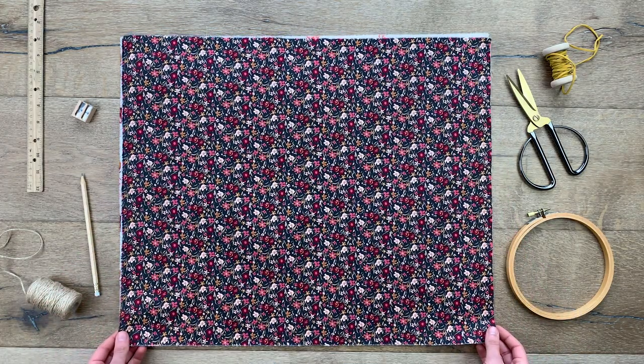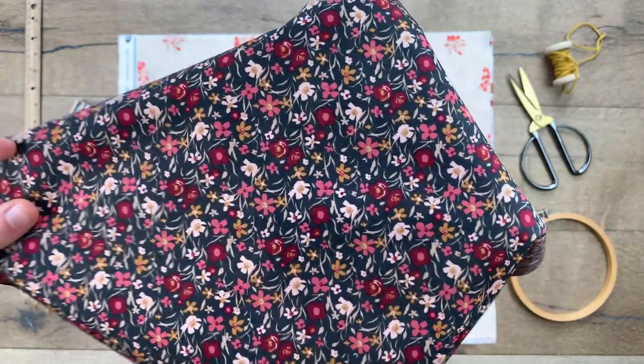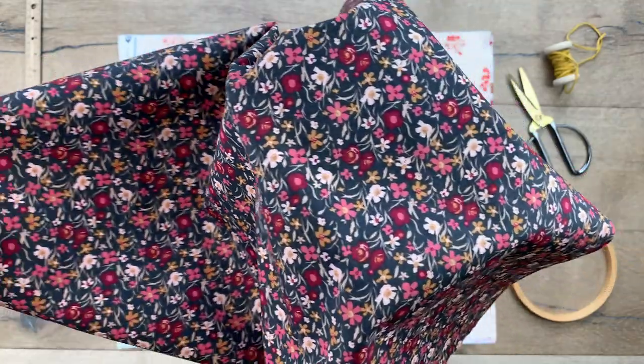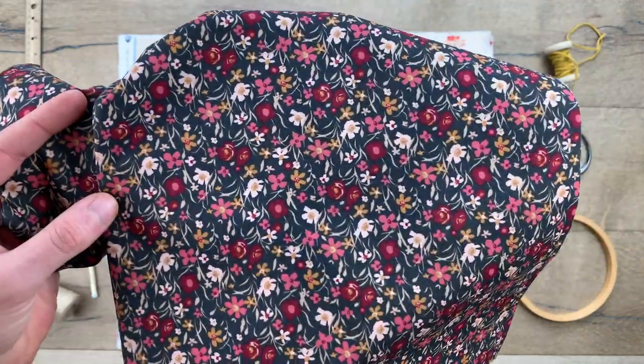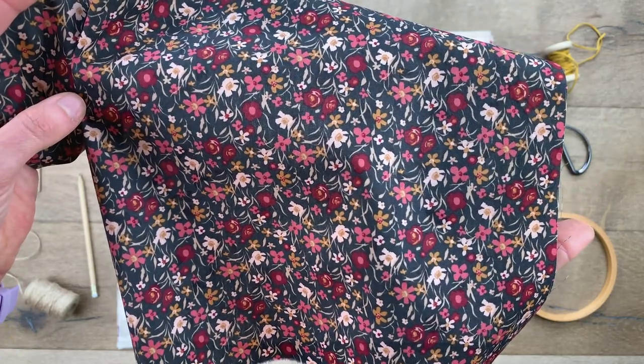The Busy Bee Karma print is a small-scale ditzy floral print on a dark romantic background. With pops of spiceberry, blush, honey, soft pinks, and ivories, this playful floral design will make the sweetest handmade gifts.